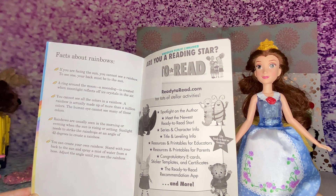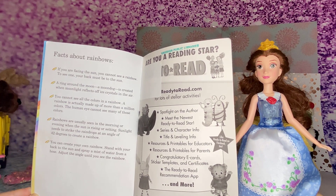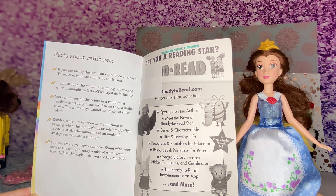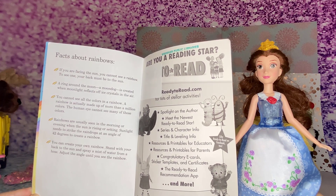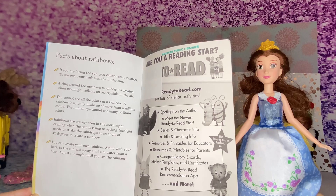You cannot see all the colors in a rainbow. A rainbow is actually made up of more than a million colors. The human eye cannot see many of those colors. Rainbows are usually seen in the morning or evening. When the sun is rising or setting, sunlight needs to strike the raindrops at an angle of 42 degrees.